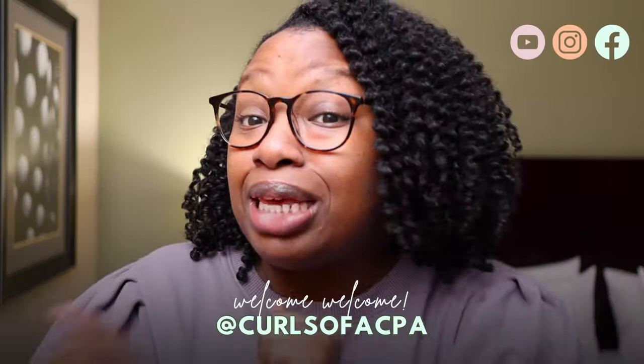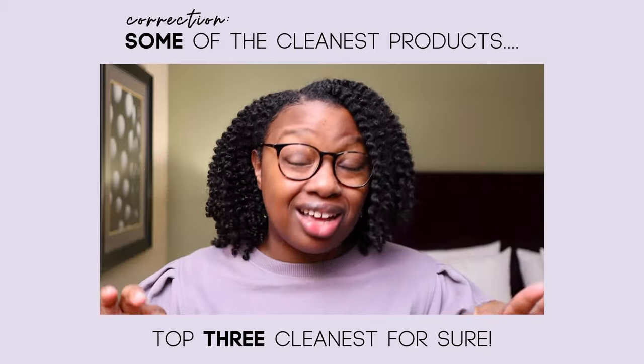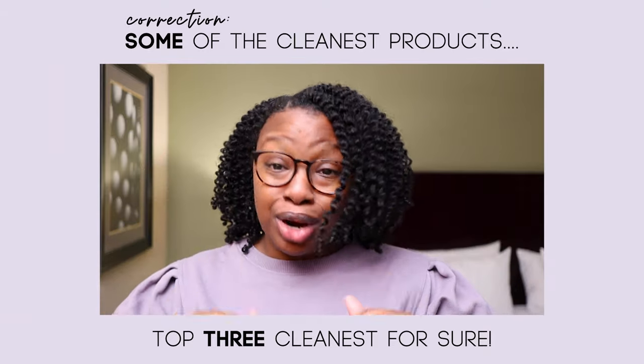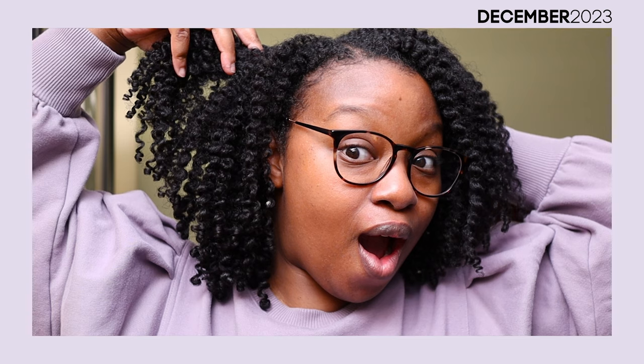What's up beautiful people, my name is Sable and welcome to my channel, Curls of a CPA. We're taking you on my perfectly imperfect journey, and today we're going to get into the cleanest products that I've ever used on my natural hair, featuring some of my faves from Flora and Curl. I've been using Flora and Curl for about two and a half years now, so it's no stranger to me. However, let me tell you a little bit more about the brand since some of you may not even know about them or you may need a refresher.